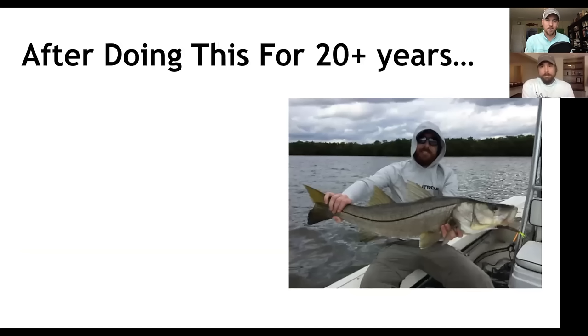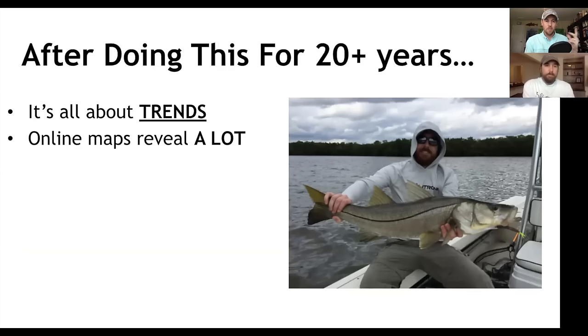After doing this for 20-plus years, we've realized a few things. Number one: it's all about trends. Number two: online maps reveal a lot and continue to get better. Google has hundreds of employees just in their maps division and they spend billions of dollars — more than the Pentagon on satellite stuff — investing in these maps.